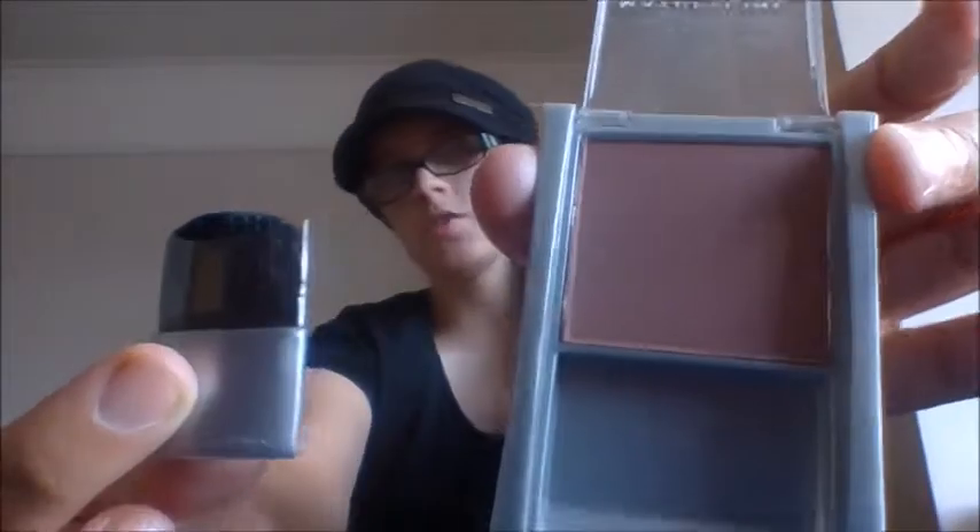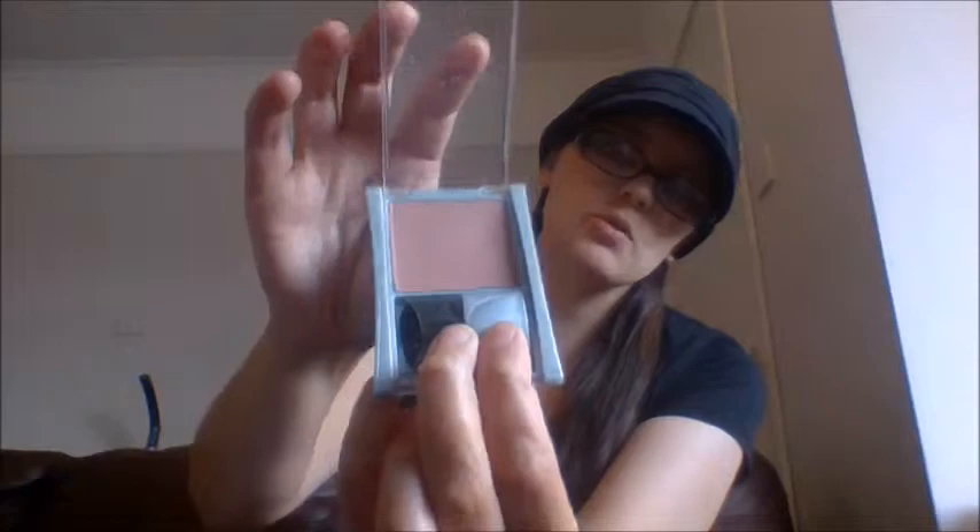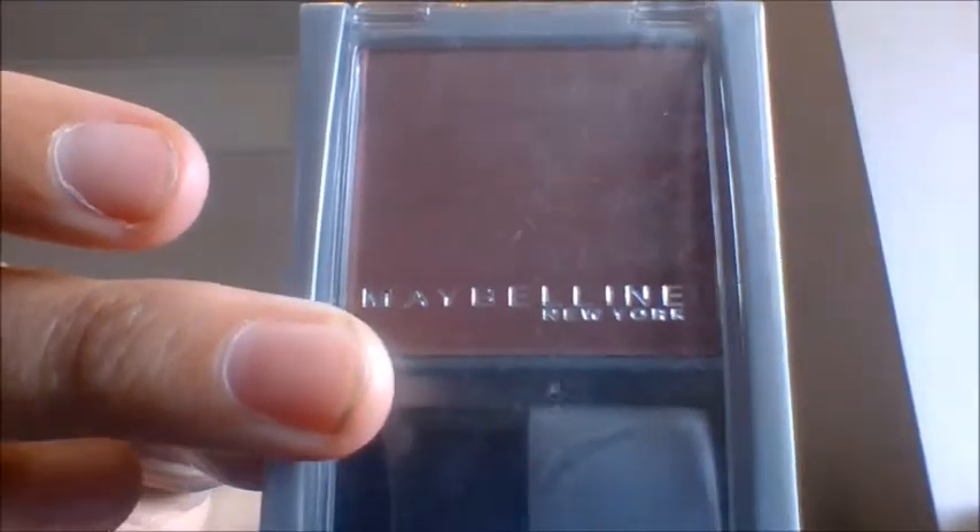This is Maybelline Expert Wear Blush in the colour Brick Rose. It comes like this — I did open it because it was wrapped in bubble wrap and got caught, but it was actually taped over when the product arrived. It also comes with a little blush brush, which is cool. It's a really nice pale colour with a pinky hint, giving that nice shimmer and rosy look on your cheeks. Another Maybelline item — we do like to get Maybelline items.